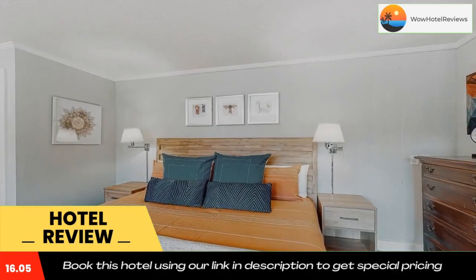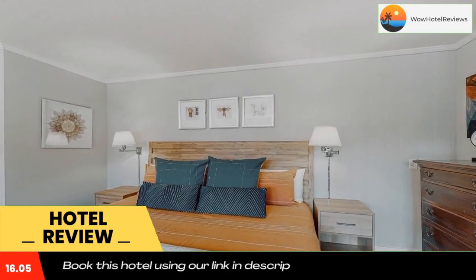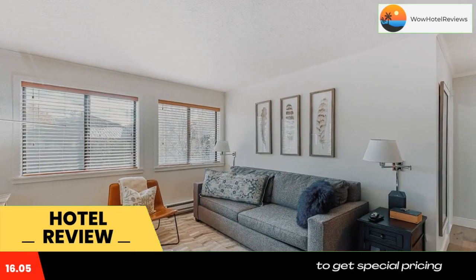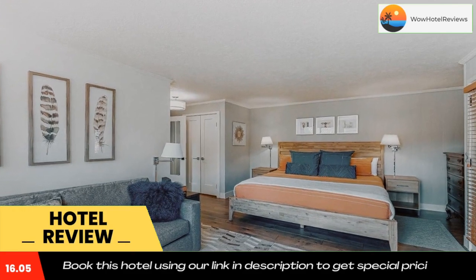Guests at the accommodation will be able to enjoy activities in and around Sun Valley, like skiing and cycling. Use our link in the description to get a special discount on this hotel. Don't forget to like and subscribe to our channel.